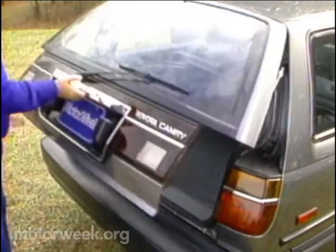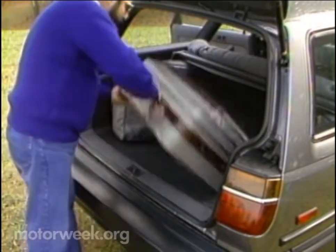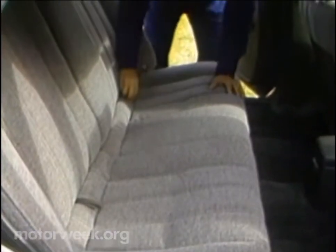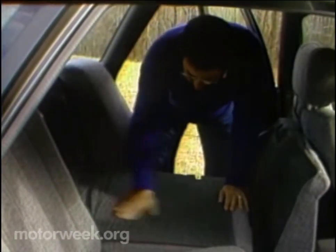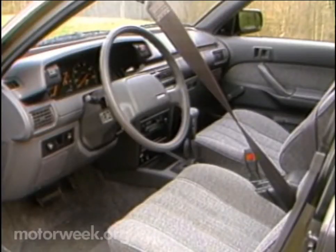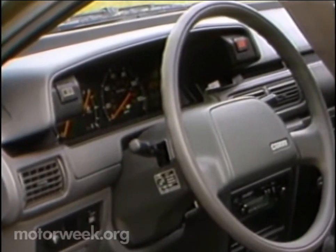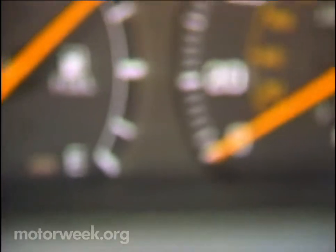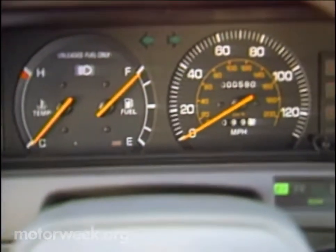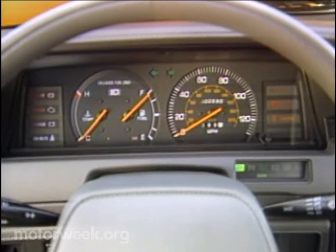Aft entrance is gained by a walk-under hatch, although we wish the window opened separately for loading small items. The floor is wide, and the rear seat splits and folds to provide a little or a lot of long, flat cargo space. People's space up front is generous and much more upmarket than last year. The handsome dash features pod-mounted controls for the driver and nearly full-width air vents.